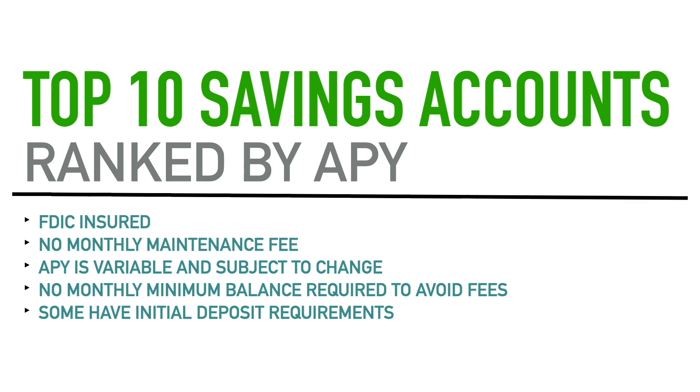Next, the APY — annual percentage yield — is variable and subject to change because these accounts are not fixed yields. If you want a fixed APY, it's better to do a certificate of deposit. For these savings accounts, the APY is variable, meaning it is subject to change. The trajectory has been that these accounts have been raising their APY every month or two. The APY you see in this video is what it is as of now — a couple of days ago for some of these — and some may have already raised their rate by the time this video uploads.